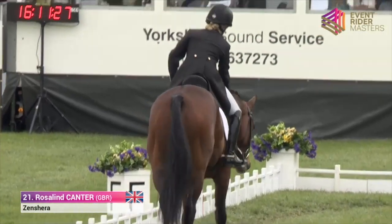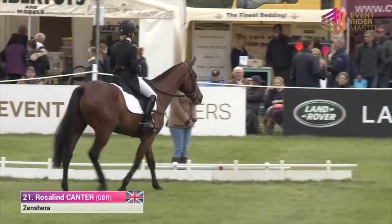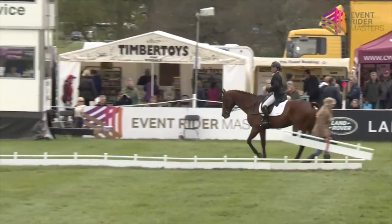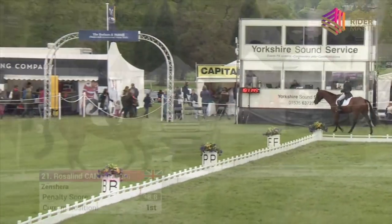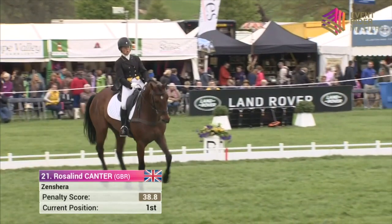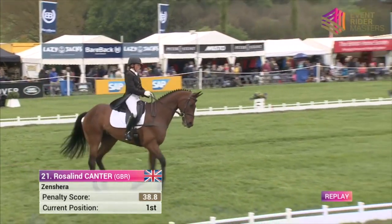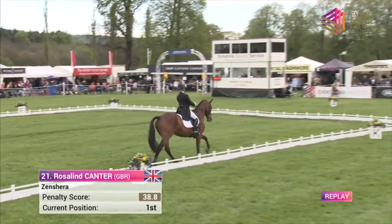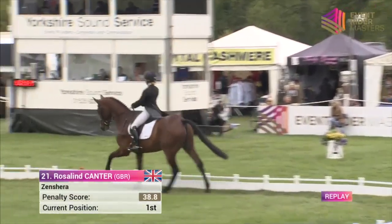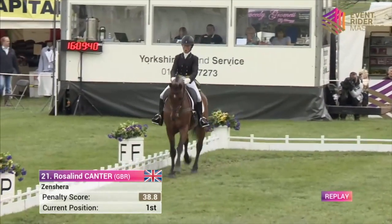That was just a fantastic test — she rode every inch of it well. Breaking news: Roz Cantor has gone into the lead with 38.8! What a test from her with Zen Shearer. Did you see that one coming? Absolutely not — their last three tests were 50, 49, 46, and to go into the lead in an Event Rider Masters class is extraordinary. She was confident, and that's the X factor. In this arena, it's an amphitheatre of tension — any lack of self-confidence shows and gets transported through to your horse. Roz came out on a high and rode every movement for a nine.